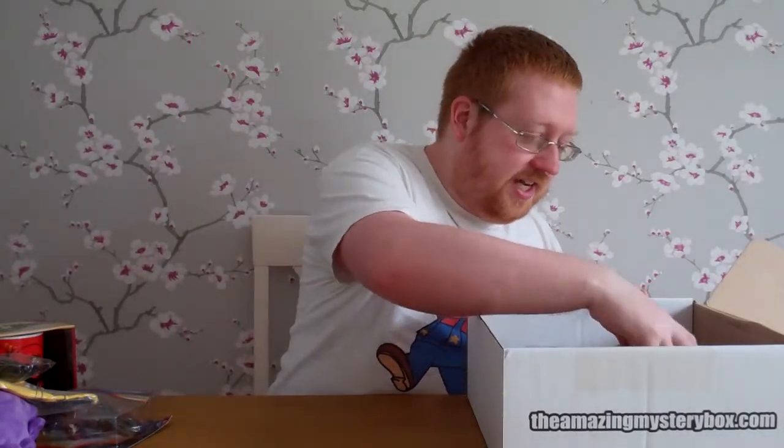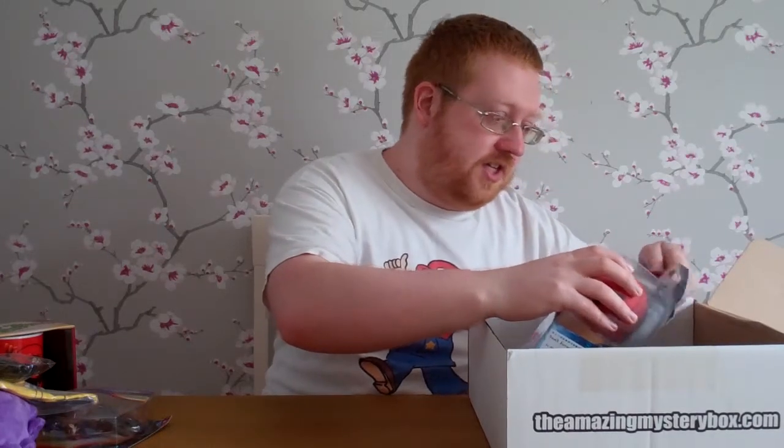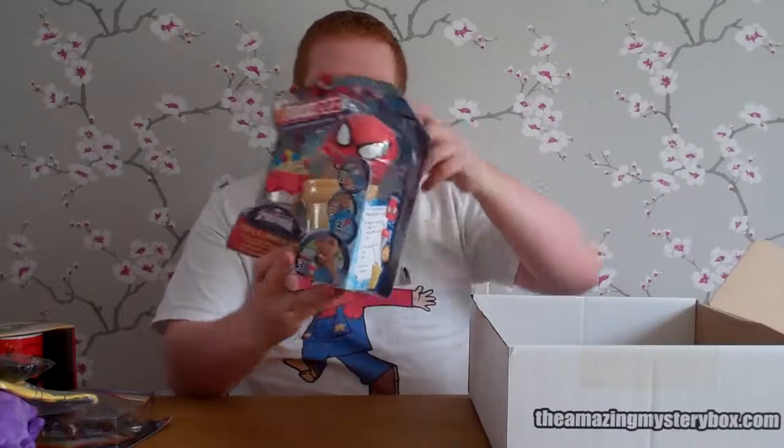But this last item in here definitely really interests me. For starters it's Spider-Man, and I love Spider-Man — except for the films because they completely ruined him. Please Marvel, Spider-Man Homecoming, make it good. I need a good Spider-Man movie. Anyway, this is from Ultimate Spider-Man. Oh — it's actually already opened, which isn't very good. But it is an Ultimate Spider-Man ice cream maker.